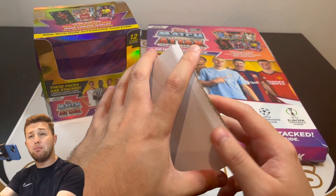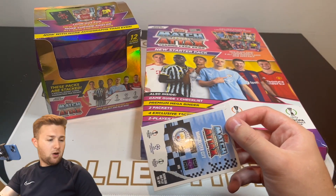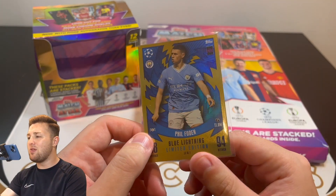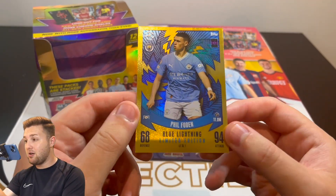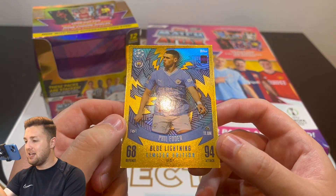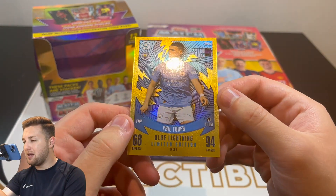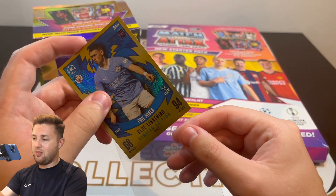Inside the envelope, we have our Blue Phil Foden Limited Edition card. There it is — the Blue Lightning Phil Foden Limited Edition card, exclusive with this bundle on Topps.com, which recently came back into stock after temporarily selling out. It's the LE Blue Lightning number one, 94 in attack, 68 defense, with an awesome Blue Lightning design. Eleven million transfer value — this card looks absolutely superb and will be going straight into my album after this video.